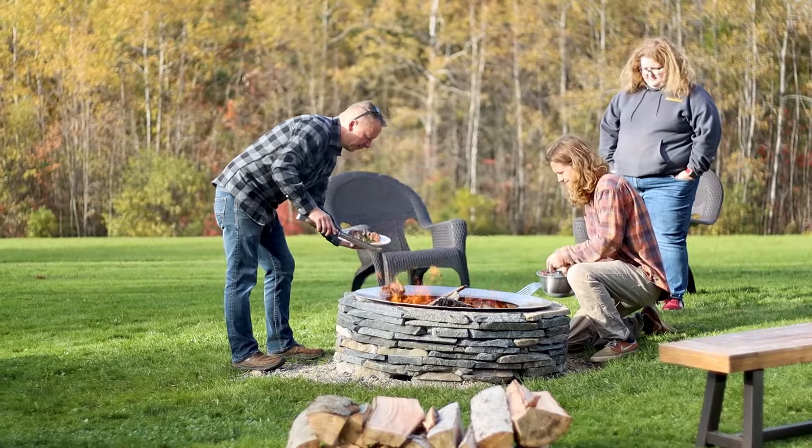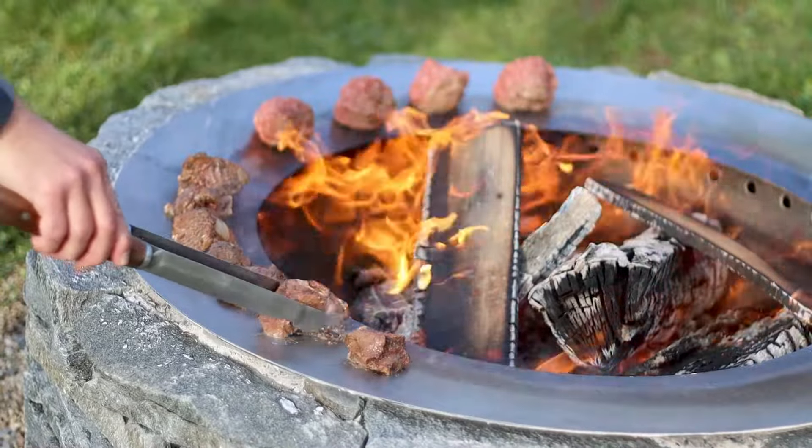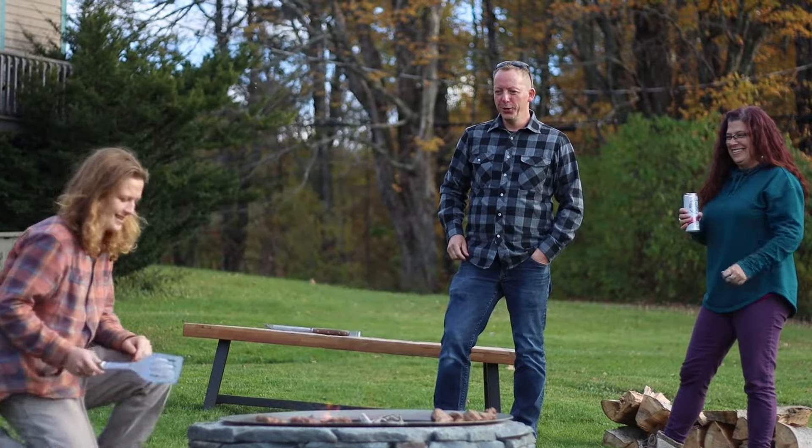The sleek stainless steel edge is perfect for cooking smash burgers, searing a beefy steak, roasting scrumptious potatoes, or grilling vegetables.